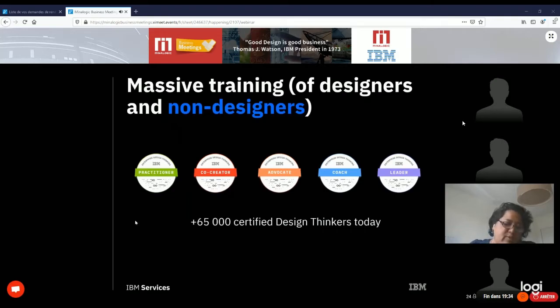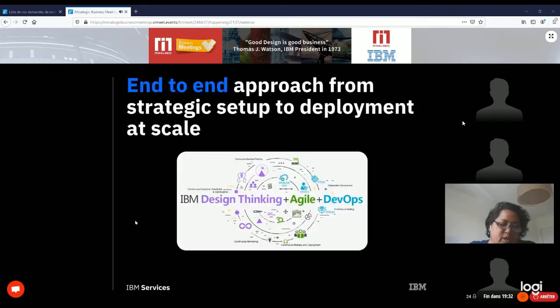We also developed an end-to-end approach combining other methodologies such as Agile and DevOps, from strategic setup to deployment at scale. It's great to design user experiences, but that's only the beginning — it's another challenge entirely to deploy them on the market.